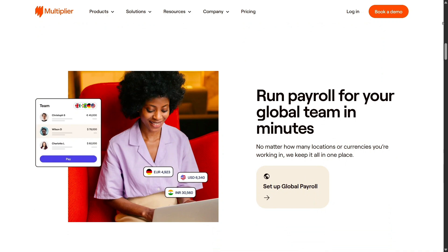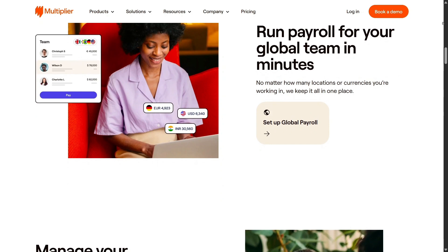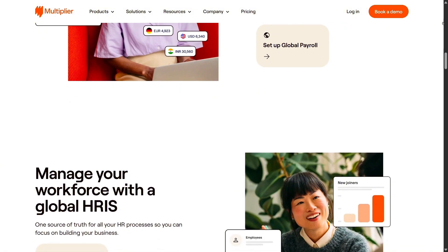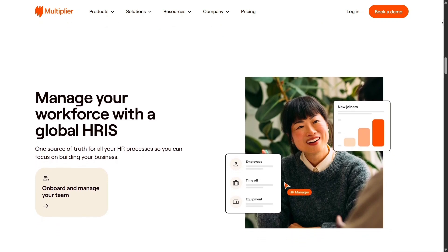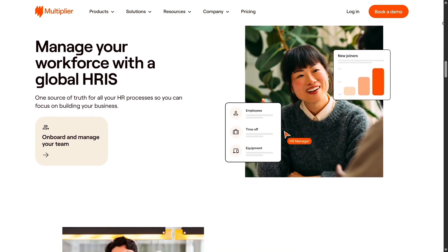User reviews are very favorable. Multiplier boasts a 4.7 out of 5 on G2 from over 1,100 user ratings and matches that on Capterra from 41 entries, plus a 4.9 score on Trustpilot with 1,146 verified testimonials. The consistent ratings across sites reflect strong dependability and user happiness.